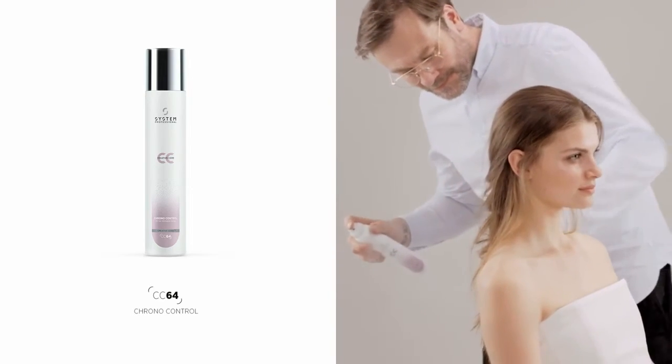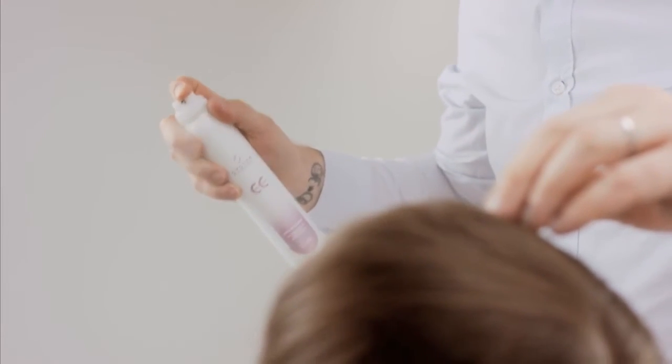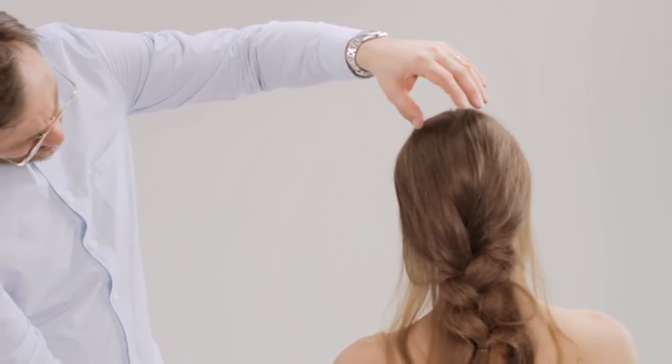Add detail to the look using Chrono Control spray as it allows you to shape and define before it gently sets. Using a straight pin in a weaving motion, secure the sides of the hair, maintaining the softness of the look.